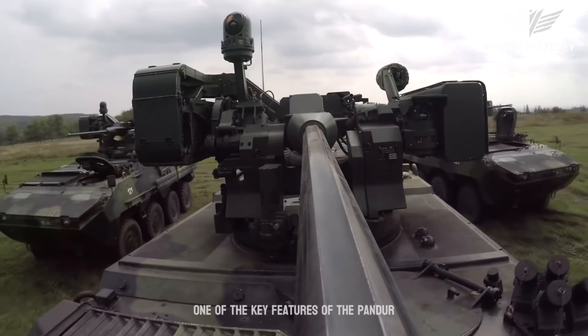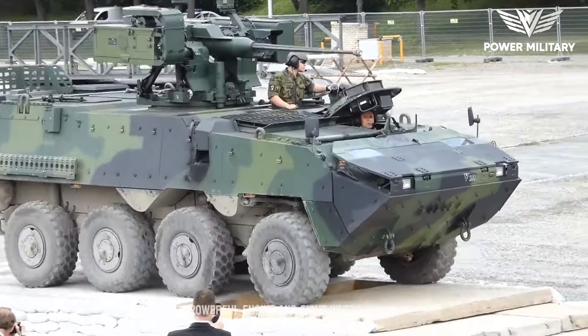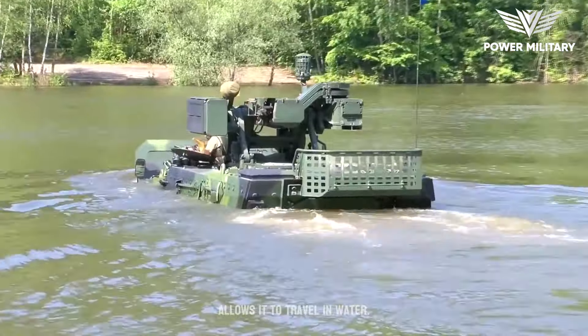One of the key features of the Pandur II is its high level of mobility. It has a powerful engine and eight wheels, which allows it to traverse rough terrain and reach high speeds. It also has an amphibious capability, which allows it to travel in water.